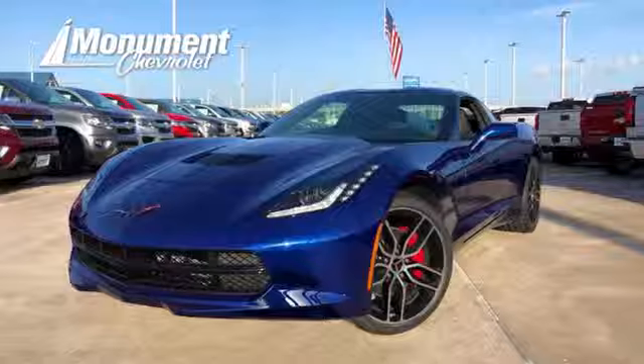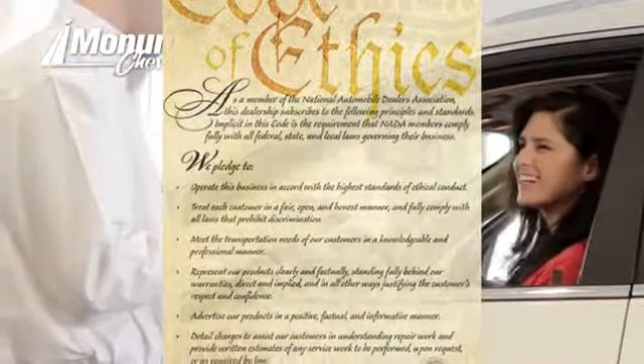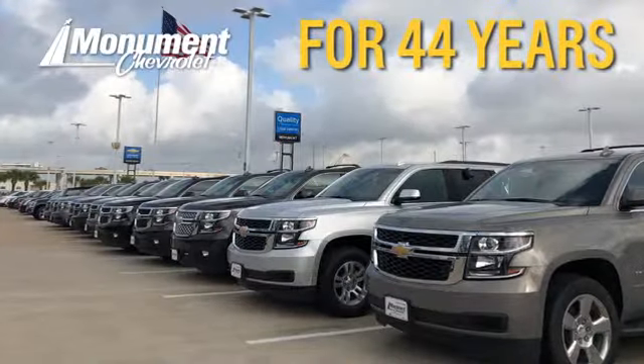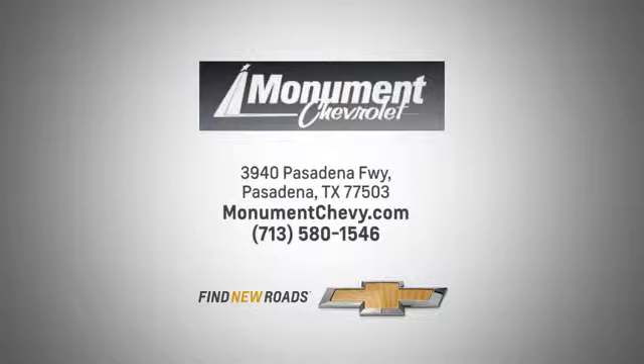Take it for a test drive today. Monument Chevrolet is guided by the principles of integrity and honesty. We've been working toward that 50-year milestone. Visit us online or on the lot. We're located at the corner of 225 and Beltway 8.